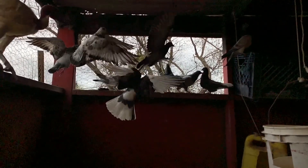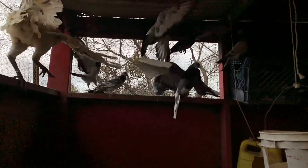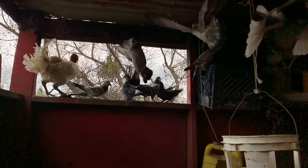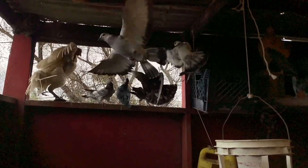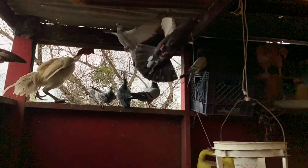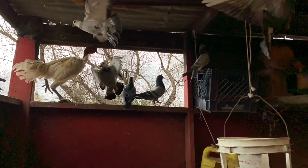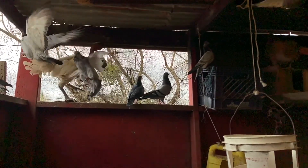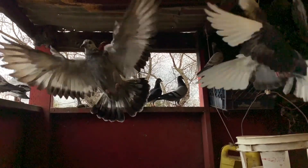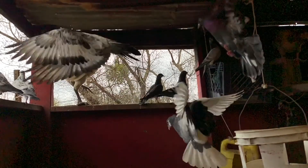Look at these pigeons in flight, in slow motion. Even the male chicken is flapping its wings, all showing everyone how they are in flight, how they may stay in one position and flap their wings.